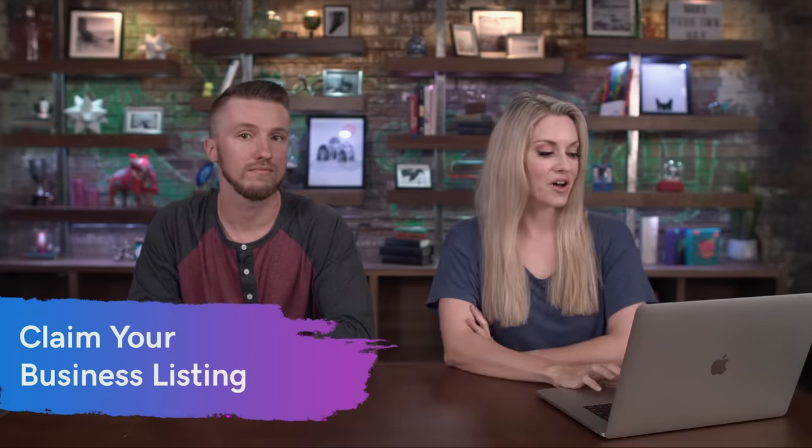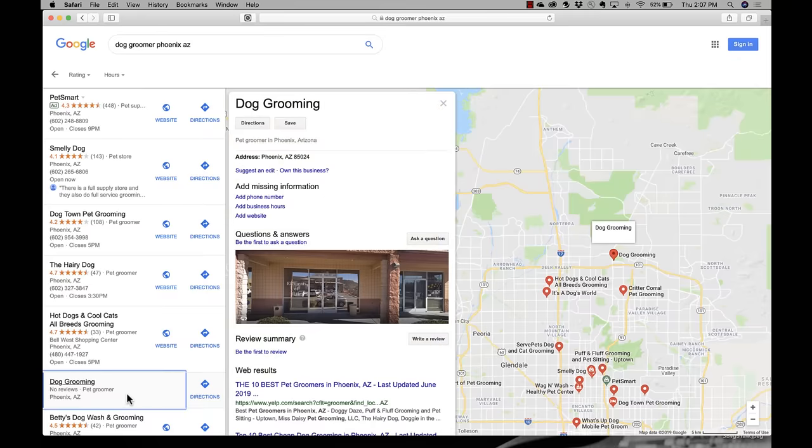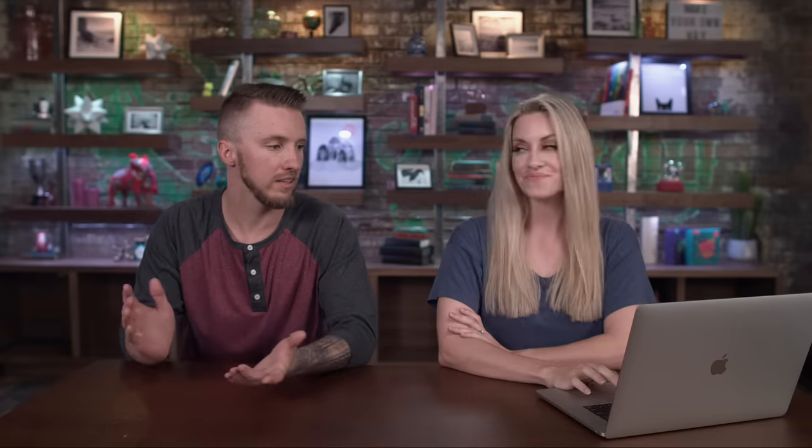One other thing to point out: we've been talking about creating or claiming your profile. Here's an example right here. All it says is 'dog grooming' and there's no information — just the location. Most likely a user came in and said they'd had their dog groomed here. But as you can see, there's no information other than the zip code. There is a button that says 'Own this business?' — you can click it and that's how you start the process to claim your profile. If I were this dog groomer, I would do this right away because people are looking for that information and if they see nothing, they'll think it doesn't exist and move on.